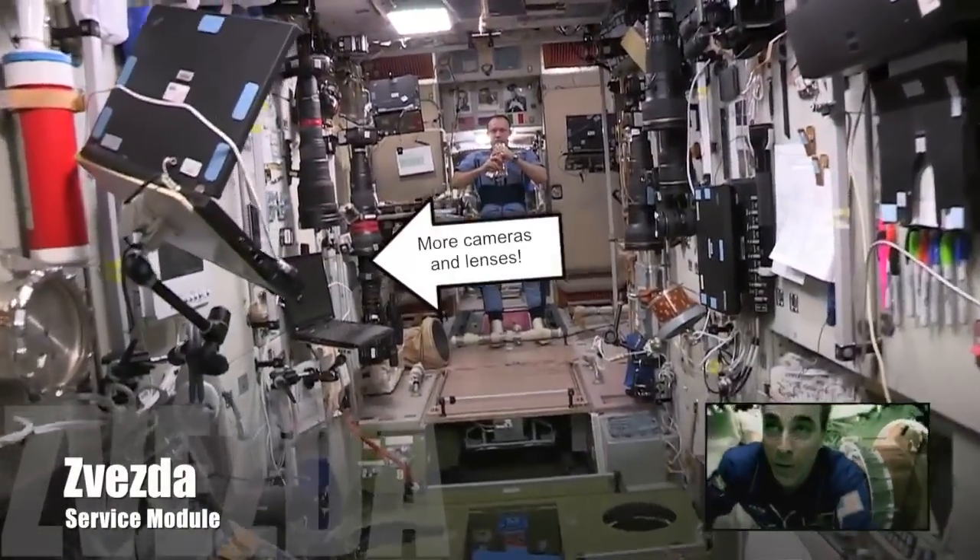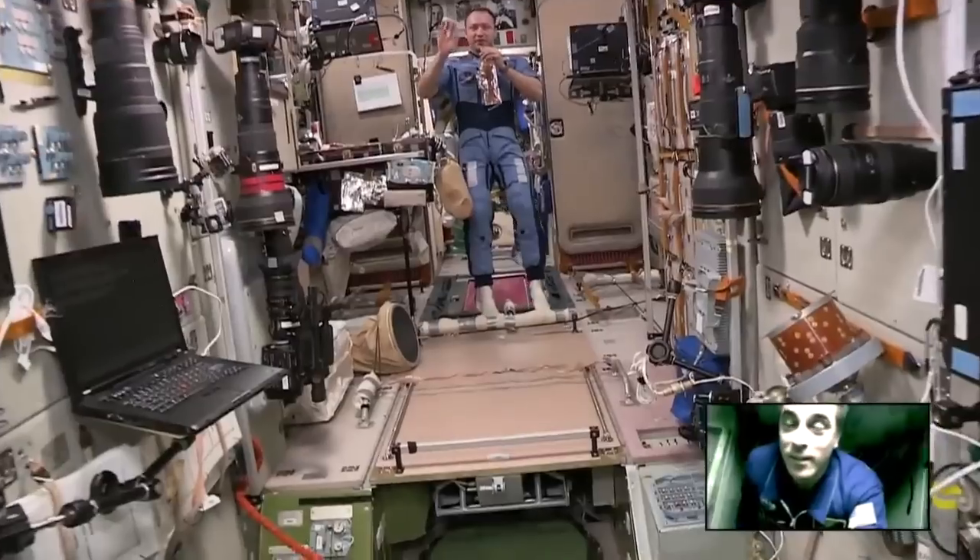Here's my crewmate Sasha having lunch. We have a petite dining area here.